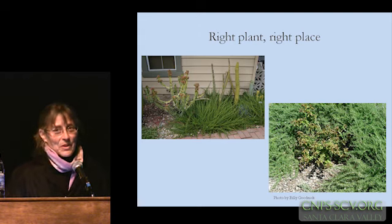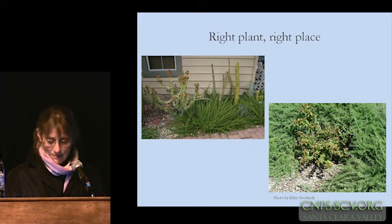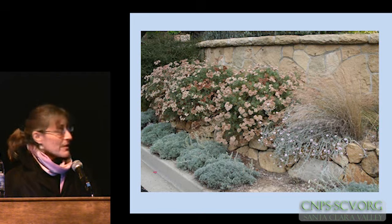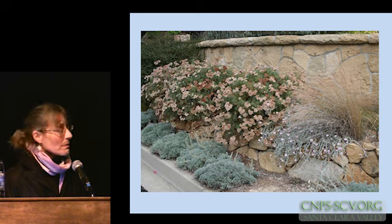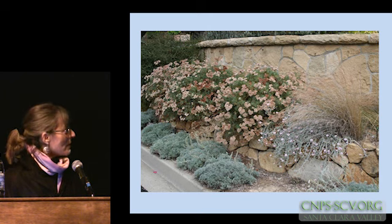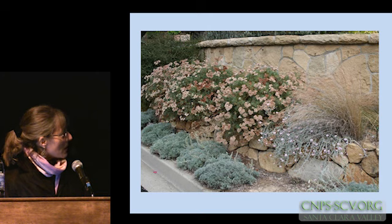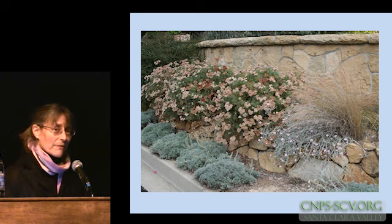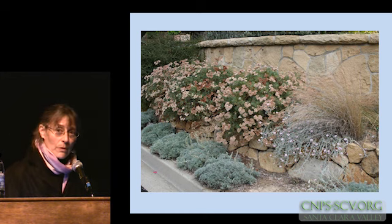Right plant, right place — unless you just want to be out there puttering all the time. This is a slightly better example of composition, keeping in mind who your partners are in the garden. The Eriogonum arborescens is filling the terrace above the stone retaining wall and spilling over slightly, but not interfering with the space of the Artemesia pycnocephala 'David's Choice' below, in that very narrow strip above the curb. So they're not going to fight with each other.